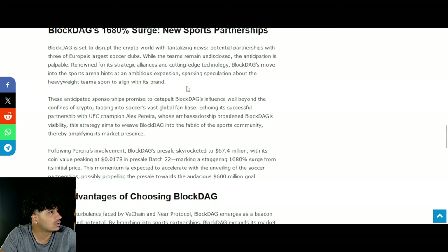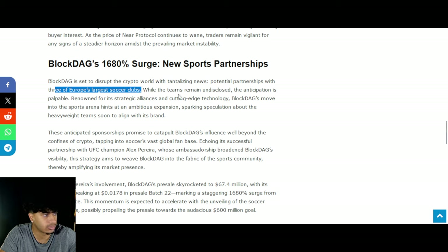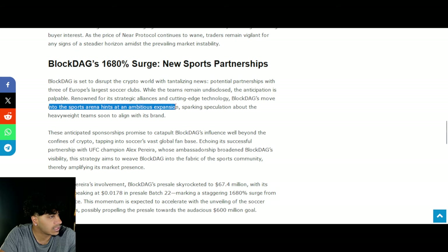Now let's talk about some news. There's an article on ZyCrypto: 'BlockDAG's 6,800% surge, new sports partnership.' BlockDAG is going to disrupt the crypto world, and they apparently have partnerships with three of Europe's largest soccer clubs. While the teams remain undisclosed, anticipation is palpable. Renowned for strategic alliances and cutting-edge technology, BlockDAG's move into the sports arena hints at an ambitious expansion.